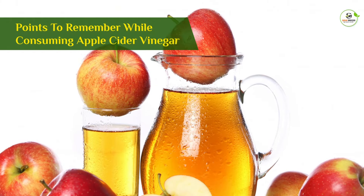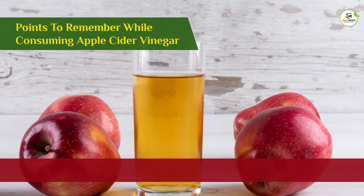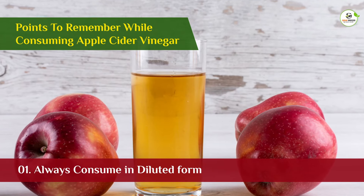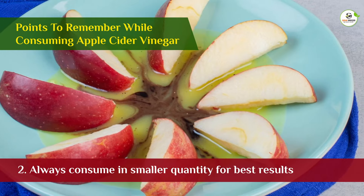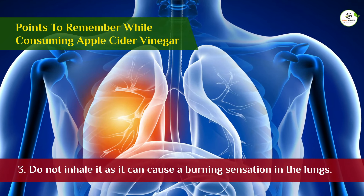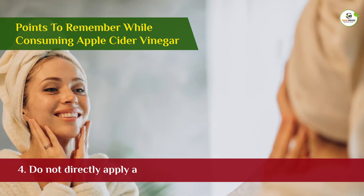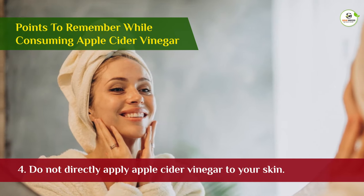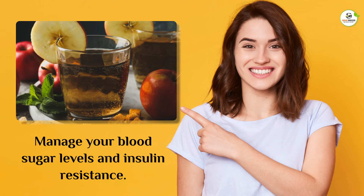Points to remember while consuming apple cider vinegar: 1. Always consume in diluted form. 2. Always consume in smaller quantities for best results. 3. Do not inhale it as it can cause a burning sensation in the lungs. 4. Do not directly apply apple cider vinegar to your skin. 5. We would definitely recommend apple cider vinegar in a moderate amount if you are looking to manage your blood sugar levels and insulin resistance.